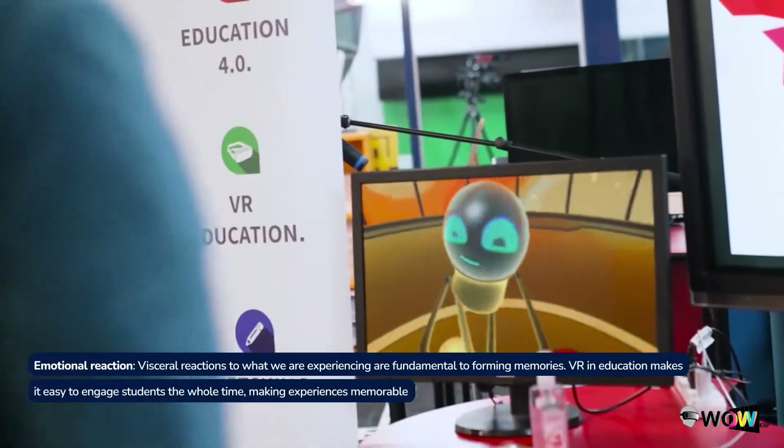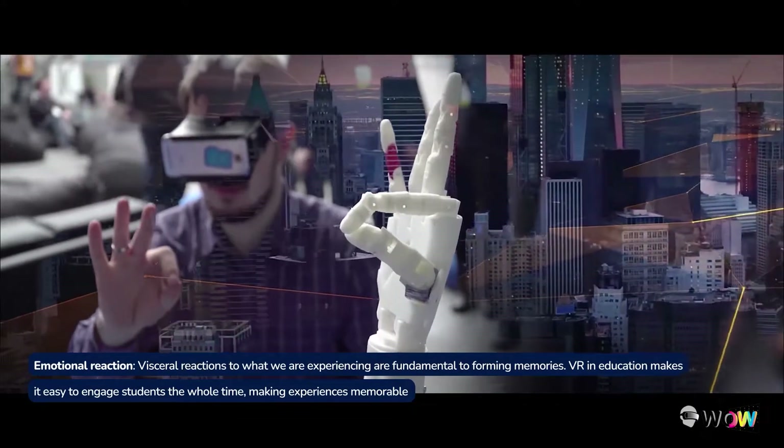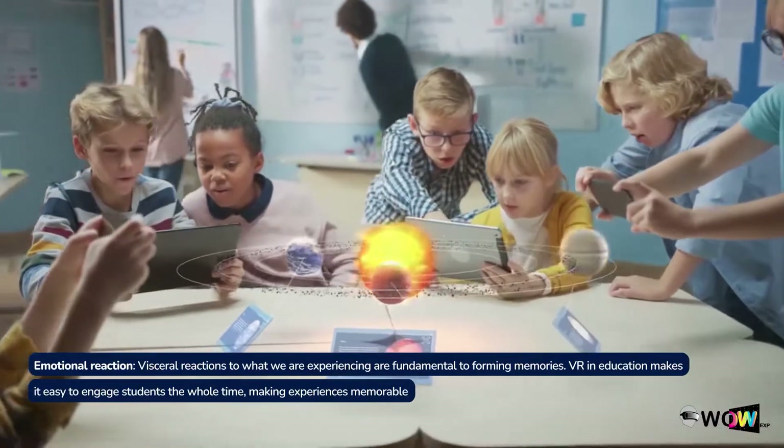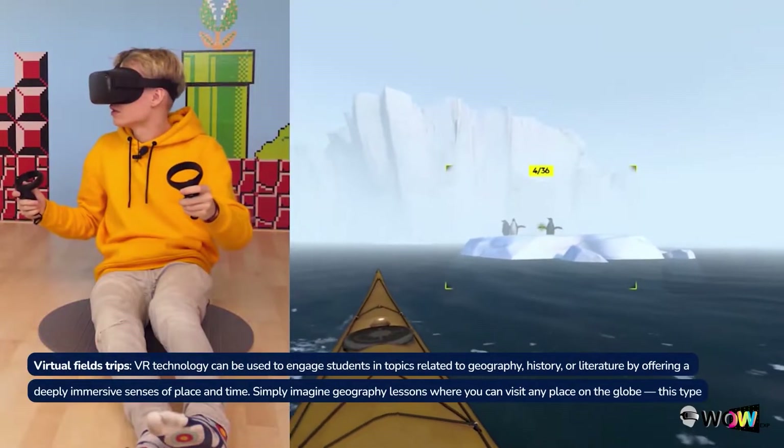Emotional reaction. Visceral reactions to what we are experiencing are fundamental to forming memories. VR in education makes it easy to engage students the whole time, making experiences memorable.